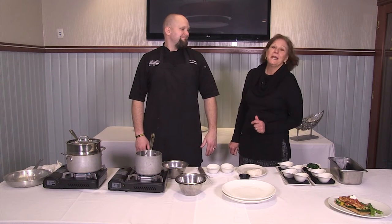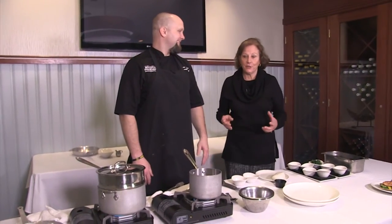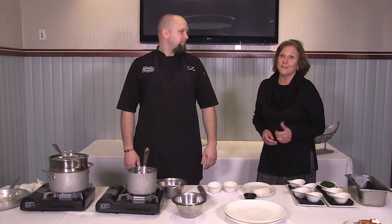We're back to take a look at a second dish from Mitchell's Fish Market. Just as a little PS — they do have a full kitchen. Chef Craig doesn't always have to cook on these little burners. We're just doing this in a separate room so that it's easy to film.